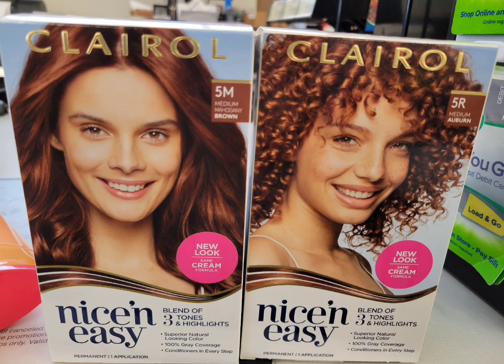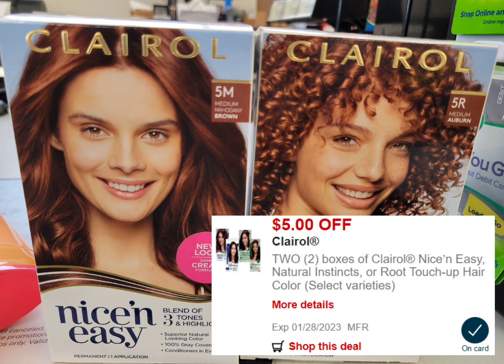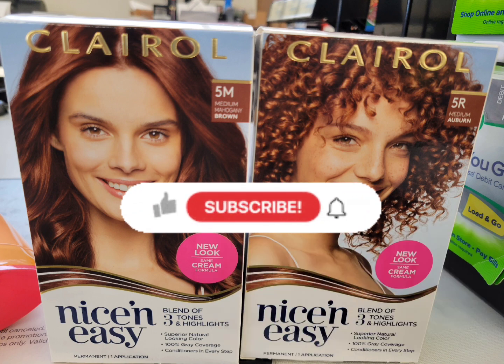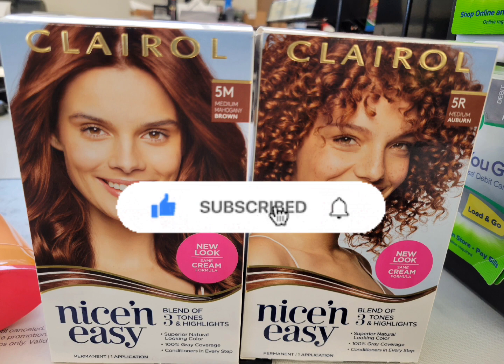Next is for the Clairol hair color. This week it's buy two, get three dollars ExtraBucks. Regular price is eight dollars and 49 cents, so the total for two is $16.98. I used the five dollars off two printable coupon from Coupons.com and the five dollars off two digital coupon that glitches with the paper coupons. After those two coupons, I paid $6.98 and got back the three dollar ExtraBuck. The final cost is $3.98 for both, or $1.99 each. I think it's not a bad deal if you need them.